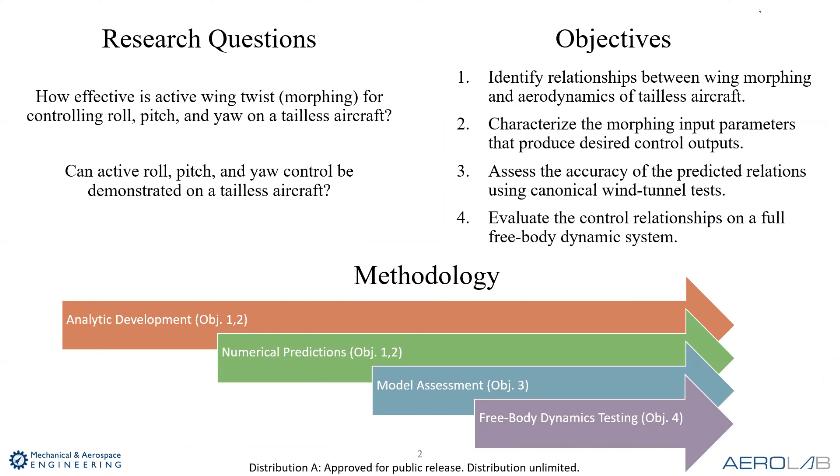These are our research questions: how effective is active wing twist or morphing for controlling roll, pitch, and yaw on a tailless aircraft? And can active roll, pitch, and yaw control be demonstrated on a tailless aircraft? We identified four objectives: first, identify relationships between wing morphing and aerodynamics of tailless aircraft; second, characterize the morphing input parameters that produce the desired control outputs; third, assess the accuracy of predictive relations using canonical wind tunnel tests; and fourth, evaluate the control relationships on a full free-body dynamic system.